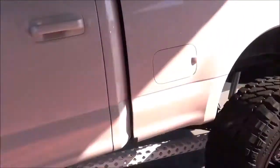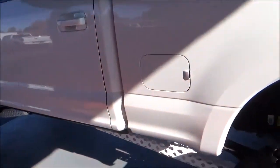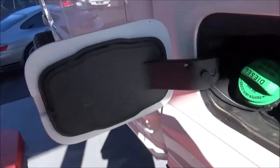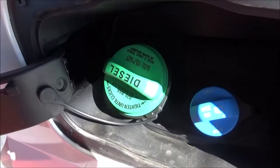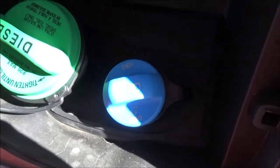Let's take a look at the front of the F-250. The fuel cap is located on the driver's side. The green fuel cap does signify that it runs on diesel fuel, and you've also got the cap for your diesel exhaust fluid.